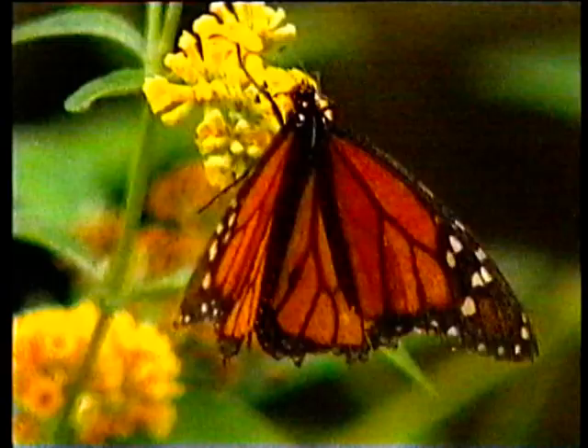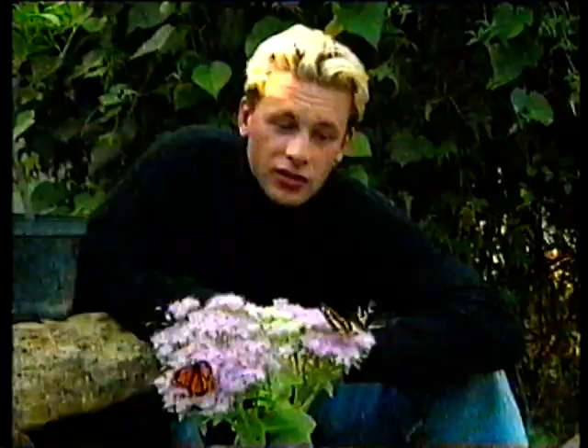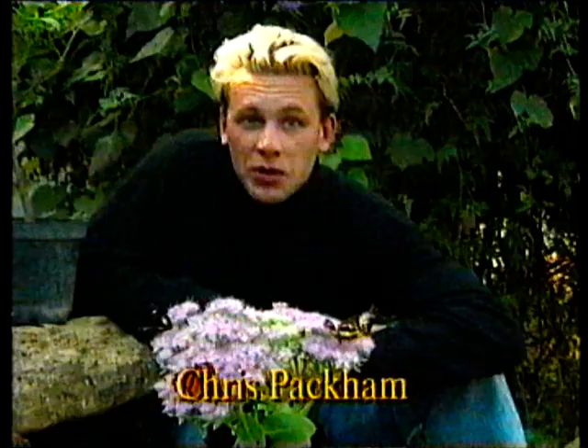Fabulous things, butterflies. These exotic ones are very colourful and very attractive. Not always easy to photograph, even though we're in a butterfly house.